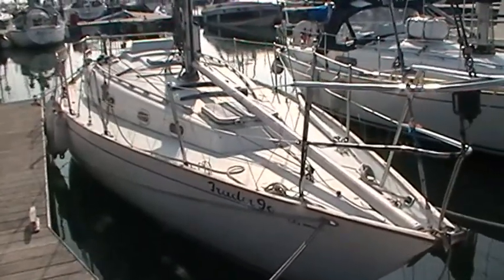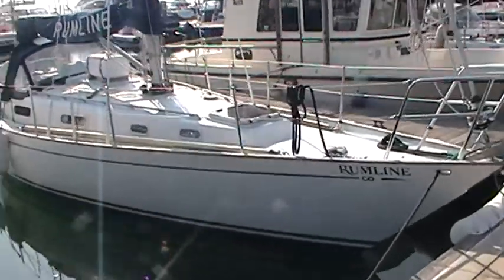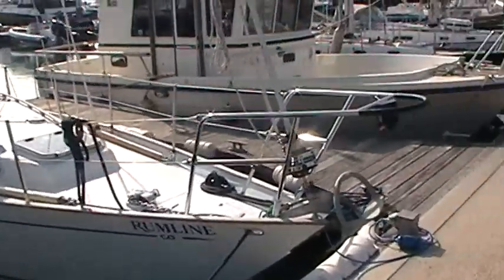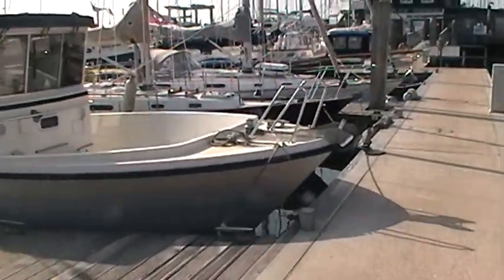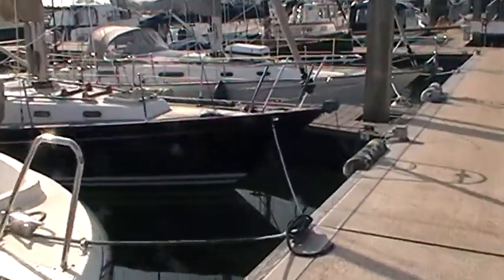I've noticed a few Contessa 32s and 26s moored up here, no doubt due to the fact that Jeremy Rogers' boatyard is somewhere on shore. A very nice one here - looks as if it's a new one.